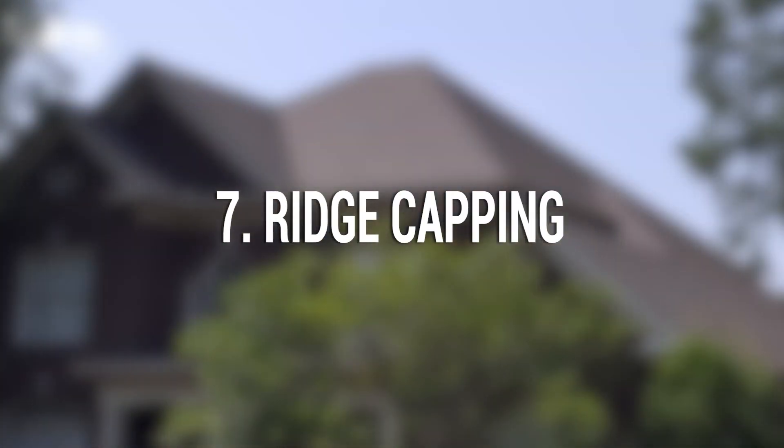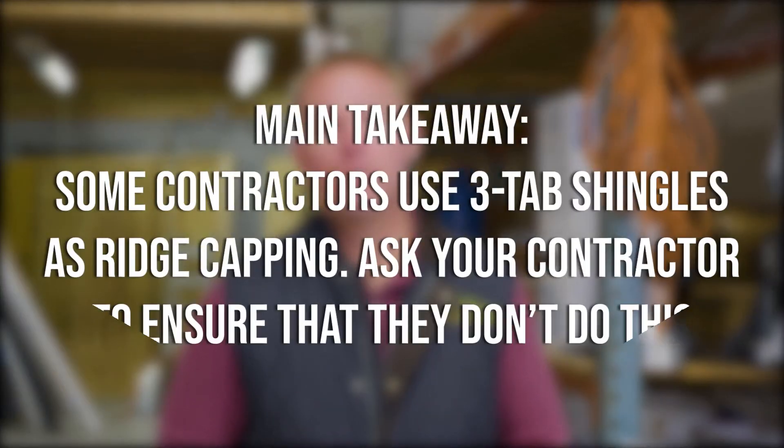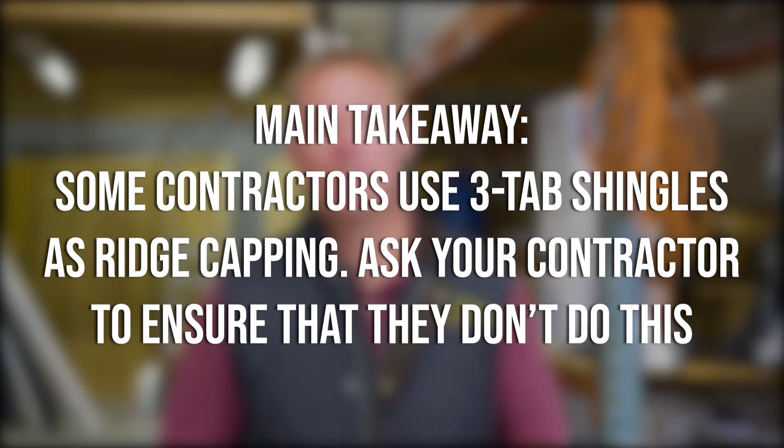Seven: ridge capping. Ridge capping is a thicker shingle that goes on the peak of your roof. Just like pipe boots, any time you get a roof replacement, you need to replace your ridge caps. Main takeaway: some contractors are going to use three-tab shingles to cut costs on ridge capping, and this can lead to leaks later and more cost to you in the future.